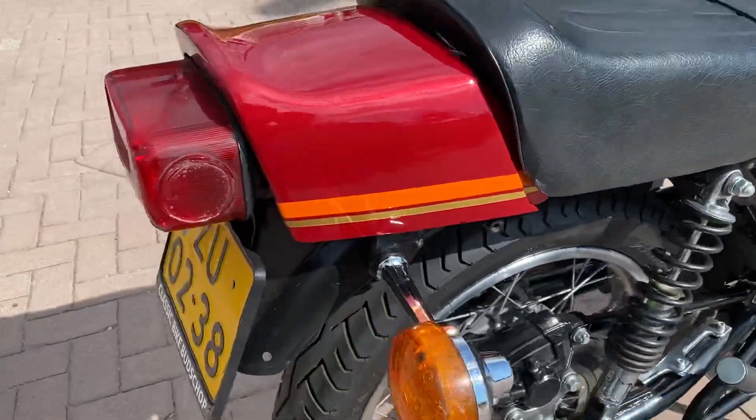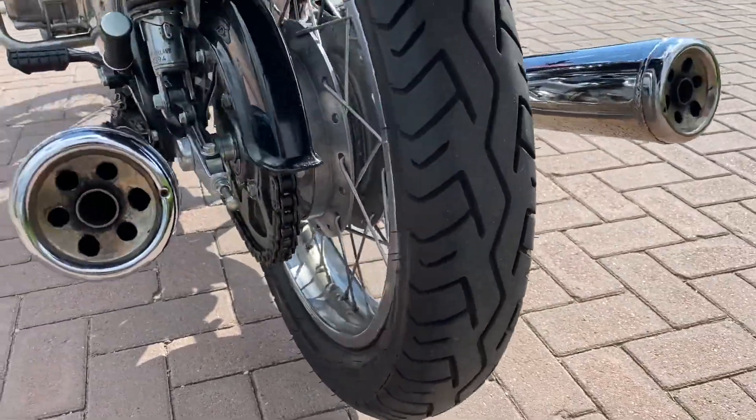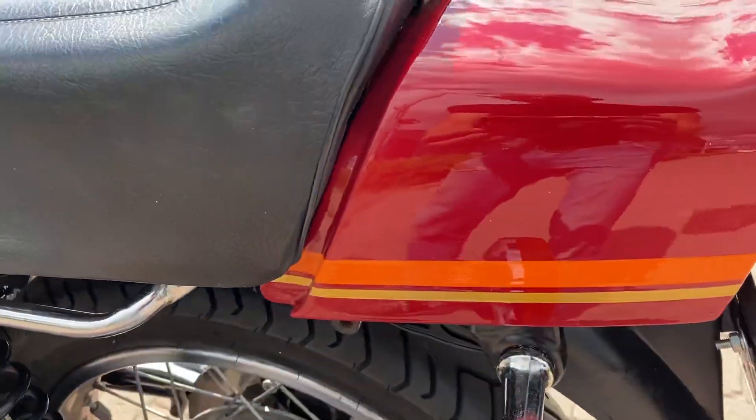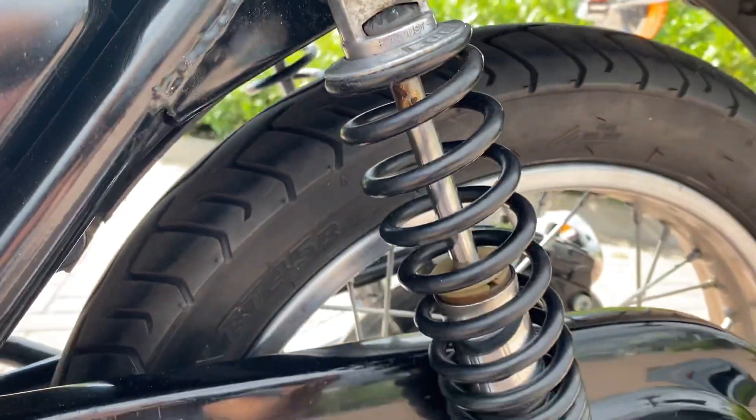Original seat, the thighs are good. Rikoni shocks.